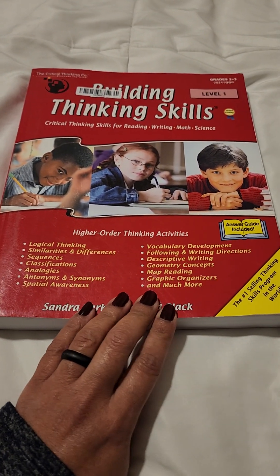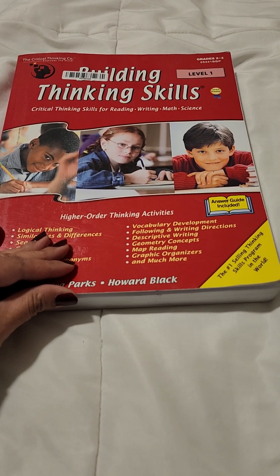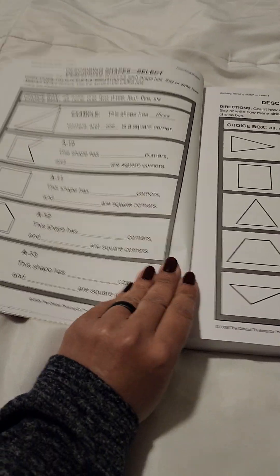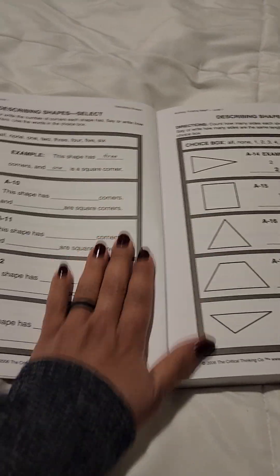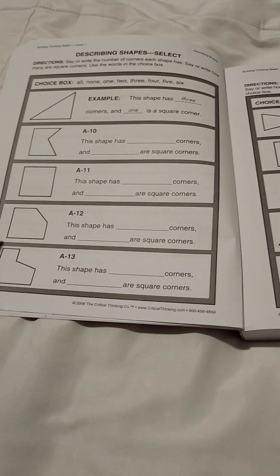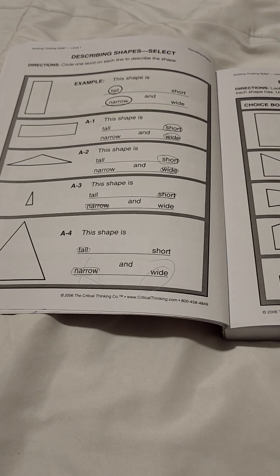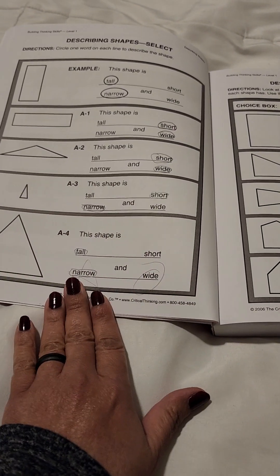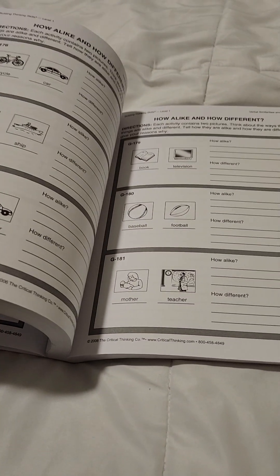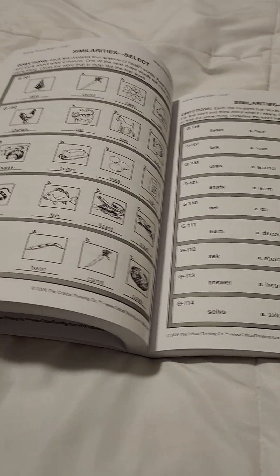I quickly glanced at the content, and it reminded me of the gifted and talented exams — that's exactly what it reminded me of. I was just glancing through the pages and I was like, interesting. I got this from Amazon; I ordered it used. I'm just going to quickly show you guys.